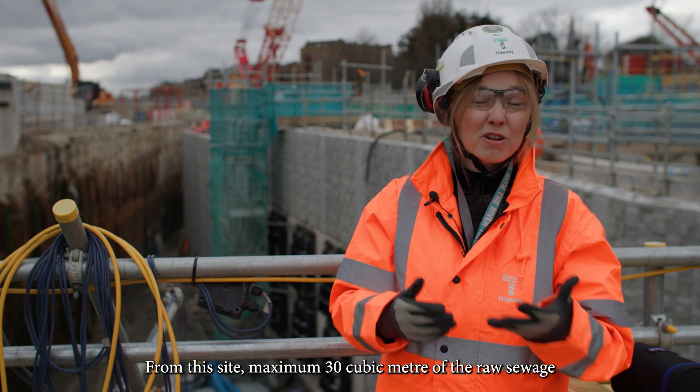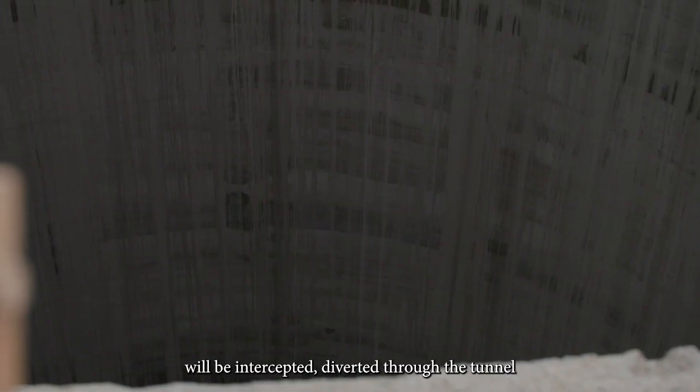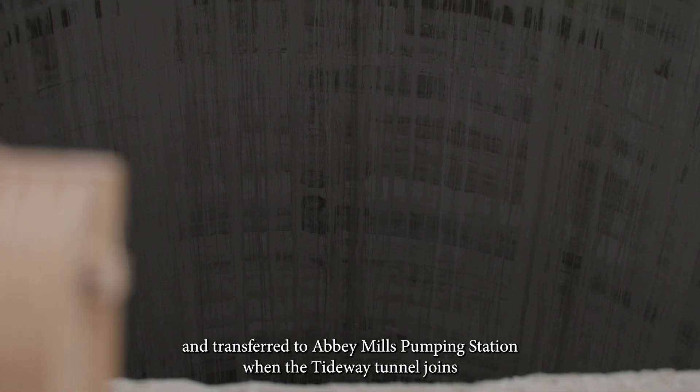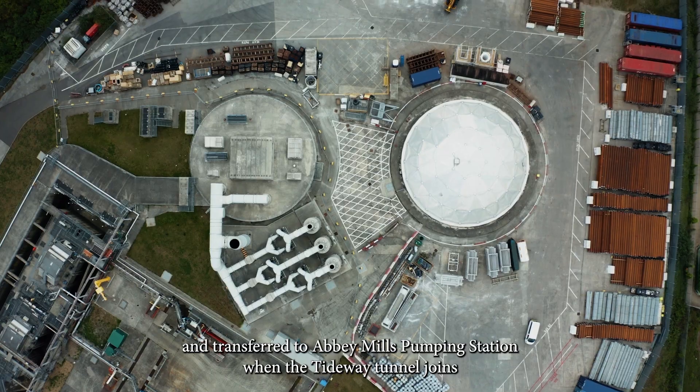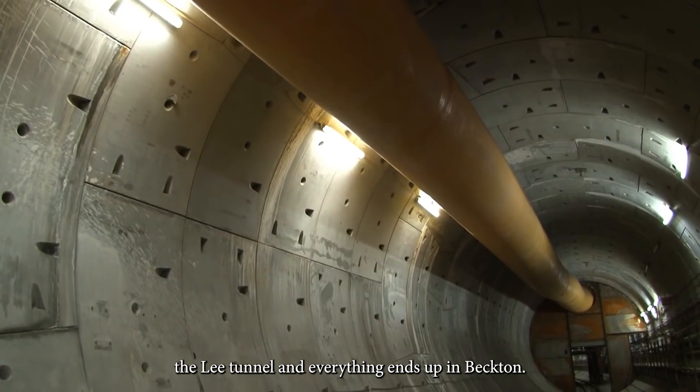From this site, a maximum of 30 cubic metres of raw sewage will be intercepted, diverted to the tunnel, and transferred to Abbey Mill pumping station when the Tideway Tunnel joins the lead tunnel and everything ends up in Beckton.